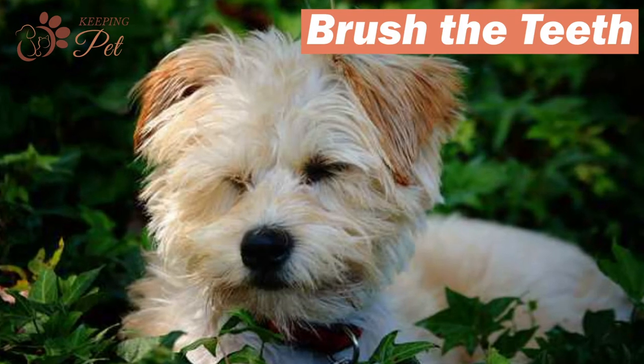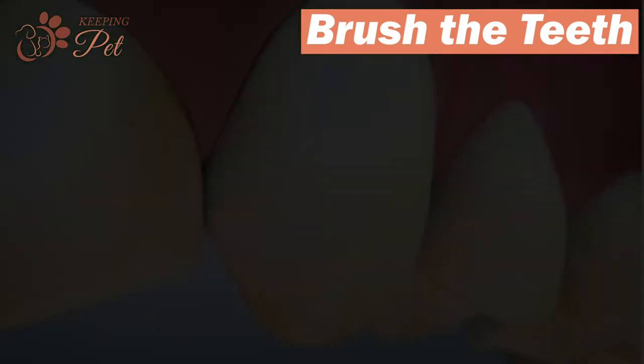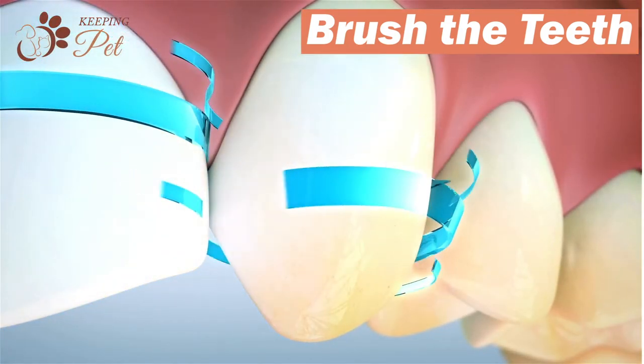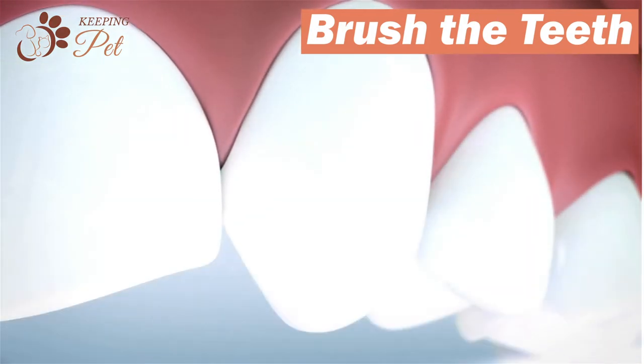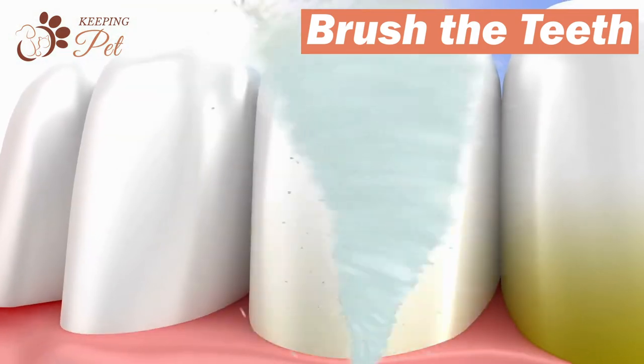As miniature dogs are known for developing dental complications, it is advised that you brush your Yorkipoo's teeth at least 2-3 times a week. Frequent cleaning is necessary to avoid tartar buildup and bacteria that may lurk inside the teeth of the dog.